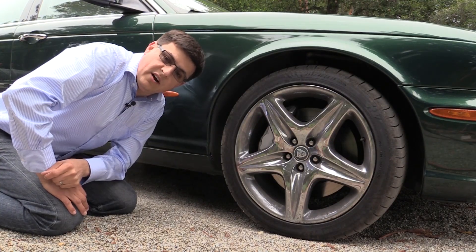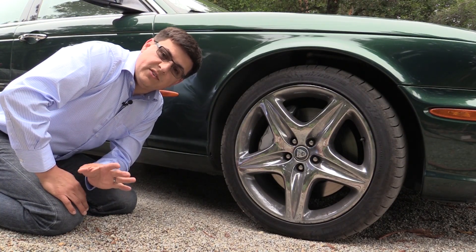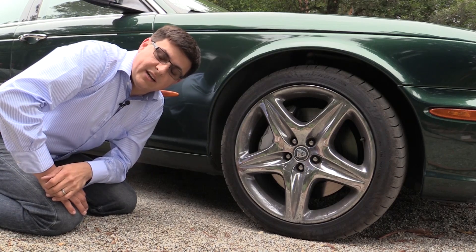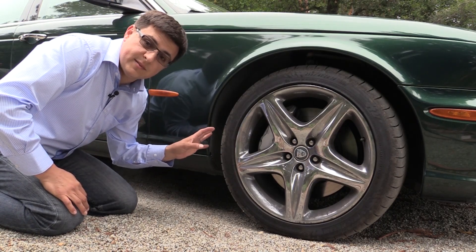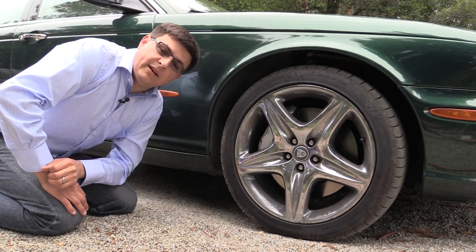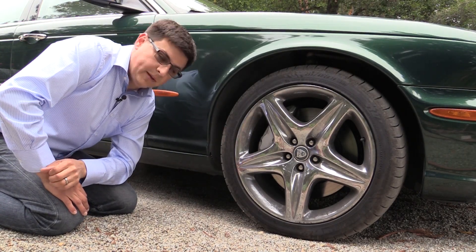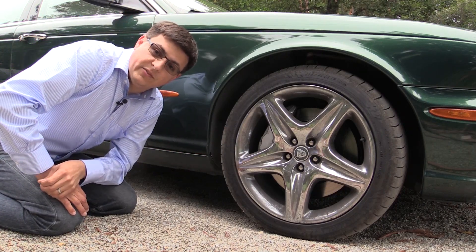Ultra-grippy summer tires are an awful lot of fun, like these tires right here on my Jag. Unfortunately they will reduce your fuel economy if your car didn't come with this kind of tire from the factory. If your car came with ultra-low rolling resistance tires from the factory and you move to a summer tire, you can expect up to about a five percent decrease in your fuel economy. So don't put ultra-grippy summer rubber on your Prius and then start asking why your fuel economy dropped.